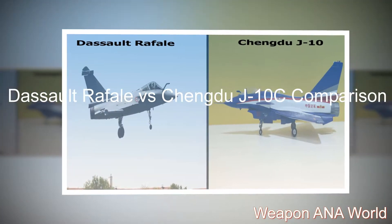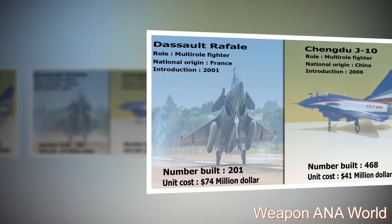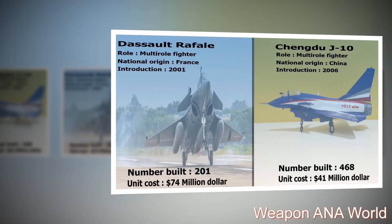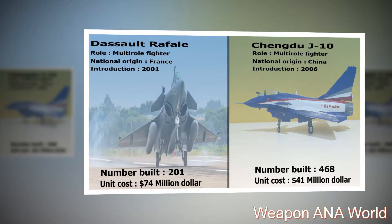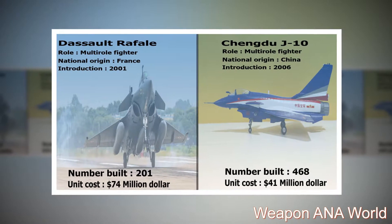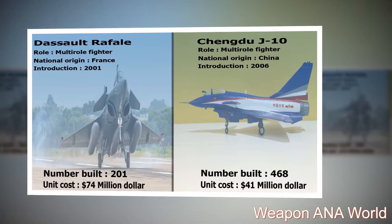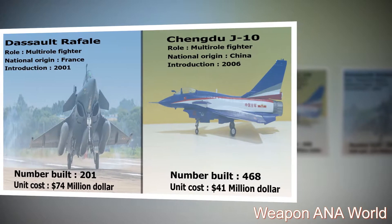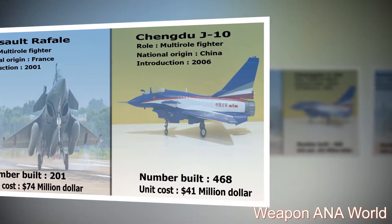Dassault Rafale vs. Chengdu J-10C Comparison. The Dassault Rafale: Role: Multi-Role Fighter. National Origin: France. Introduction: 2001. Number Built: 201. Unit Cost: $74 million. The Chengdu J-10: Role: Multi-Role Fighter. National Origin: China. Introduction: 2006. Number Built: 468. Unit Cost: $41 million.